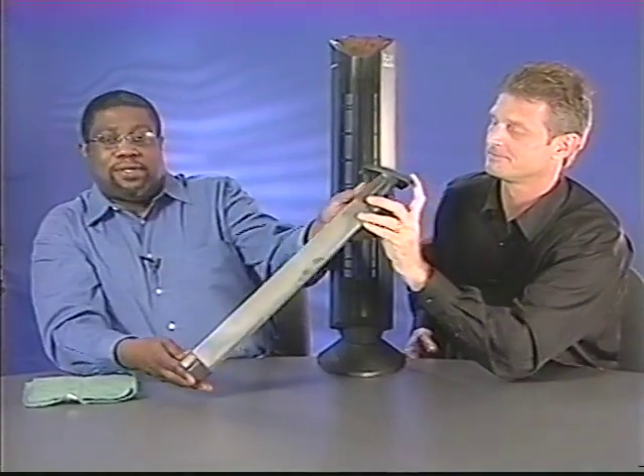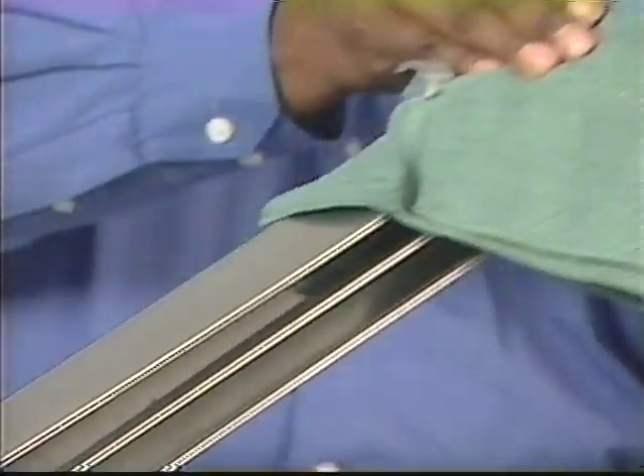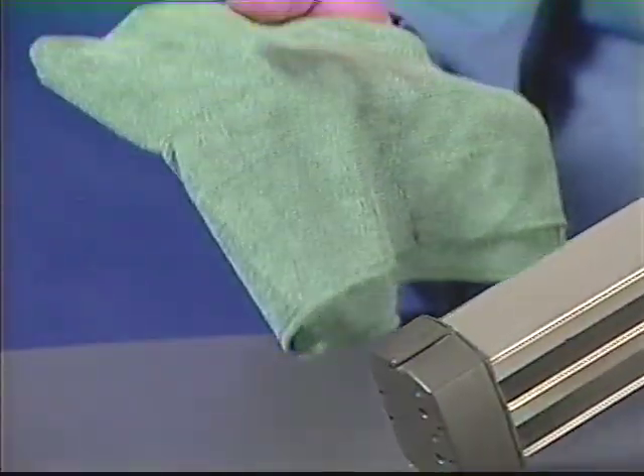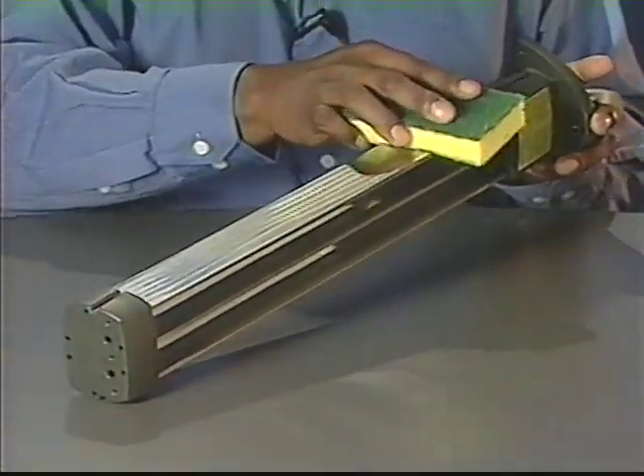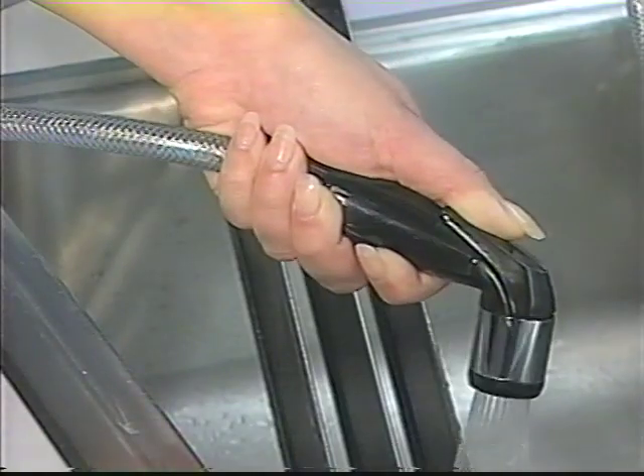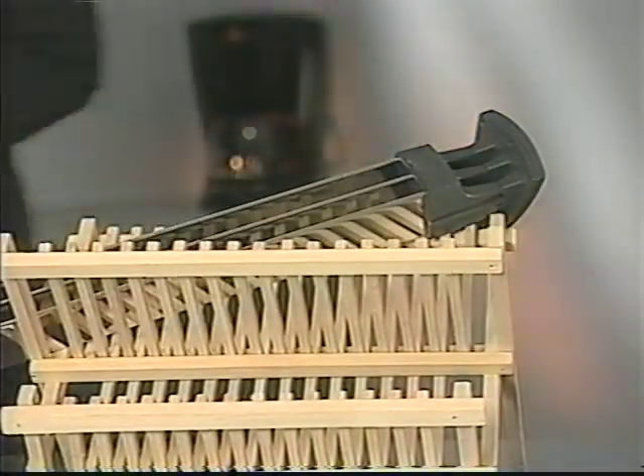Now that the front of the unit is clean, let's talk about cleaning the collection grids. As you can notice, this grid is very dirty, which is a sign that the machine is working quite well. One of the best ways to clean it is by using our magic cloth, simply wiping it up and down the collection grids several times — it will pick up the dirt. As you can see by looking at the cloth, it is very dirty. You can also use a damp sponge or simply put the grid under the faucet. Make sure the grid is dry before returning it to the unit.